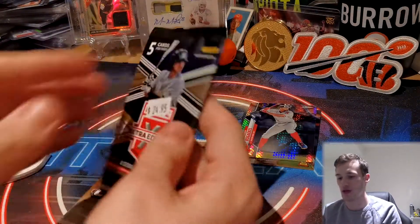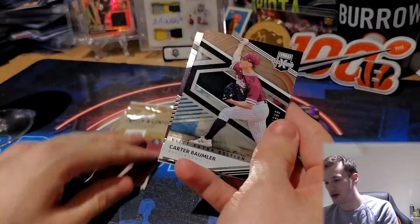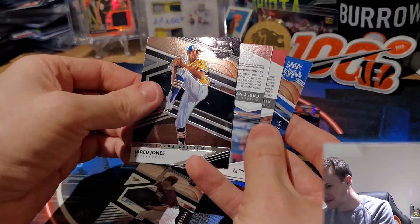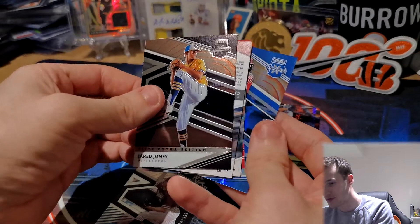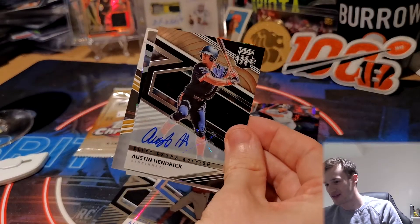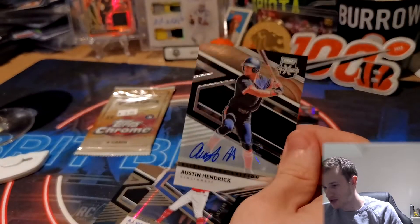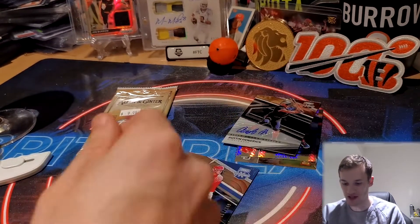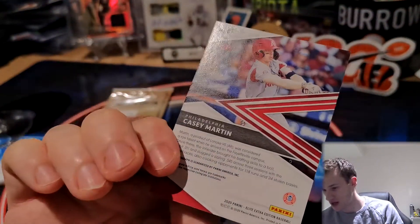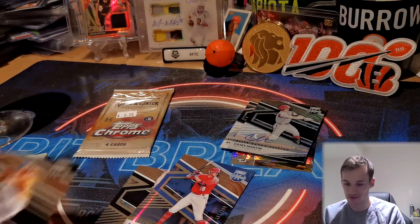Finishing with some hobby — Elite Extra Edition. Probably going to get an auto in here, maybe a patch. We have Carter Baumler numbered 2909, Jared Jones on the Chrome. We do have an auto — it looks like we have two back-to-back! AJ Vukovic numbered to 249, and look at that — Austin Hendrick! My guy, Cincinnati guy. Super happy with that one. It's not numbered, sticker auto, but that's an awesome pull. And Casey Martin on a paper substrate, not numbered — so two autos from one pack. Certainly take that, very happy.